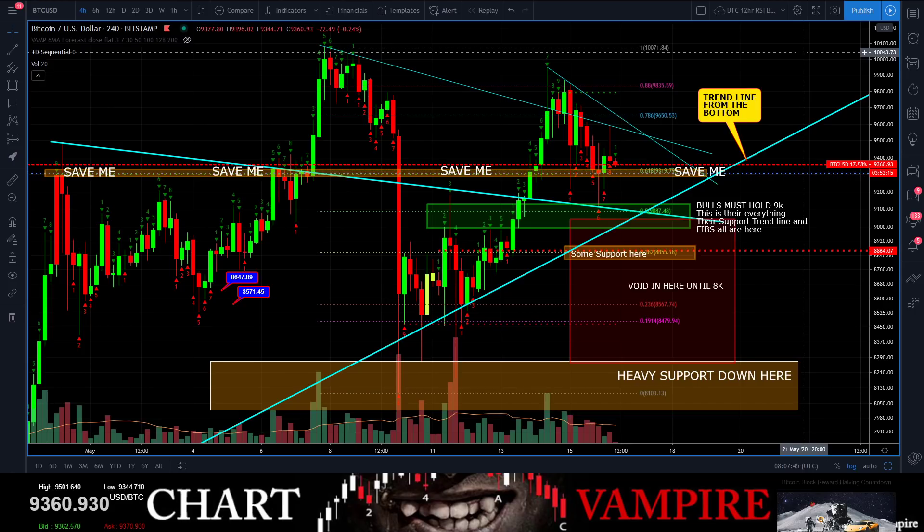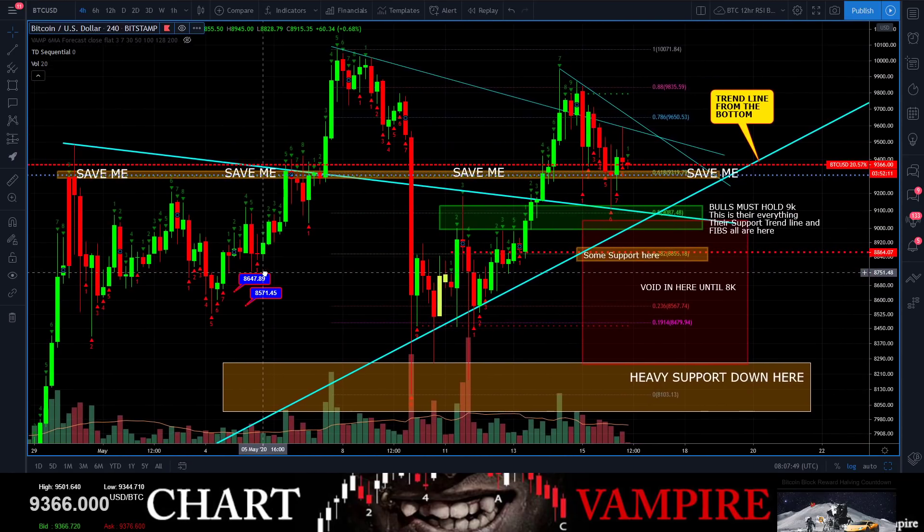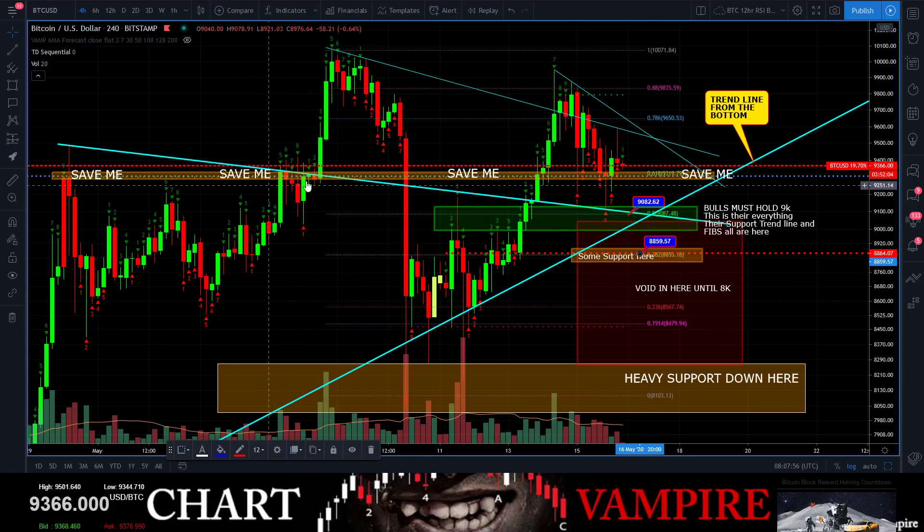We've gone through all the other charts just a little minute ago. We're looking at all the different areas where we really have support and resistance. Right here we're kind of on the 'save me' line — this worked as resistance, resistance, just got snapped right through, worked as a little resistance right here, and now it's turned back into support. So this line has converted to support right now.